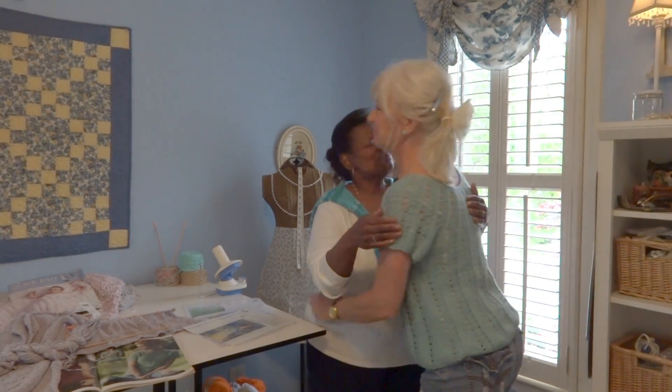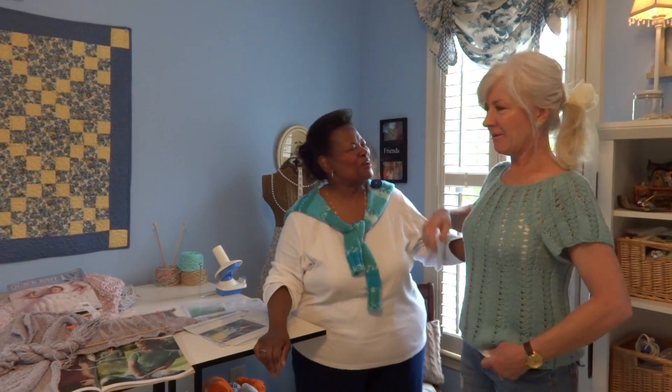Oh, Joyce, thank you so much for coming. It's been forever, I've missed you. I've missed you too. Hello to my YouTube friends, and welcome to my renovated — well, in the process of renovating — sewing room.